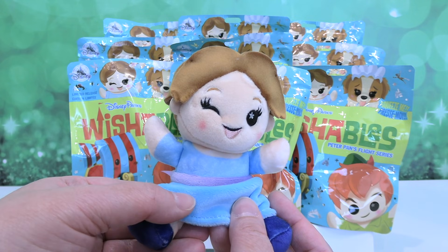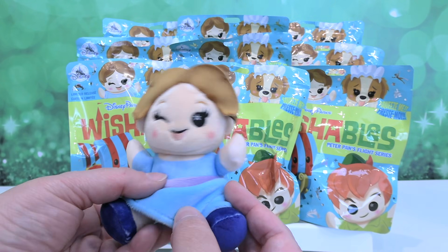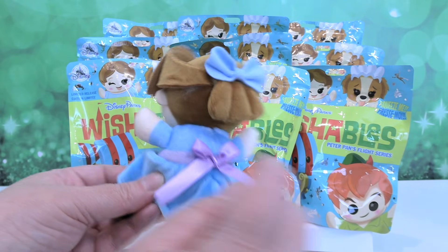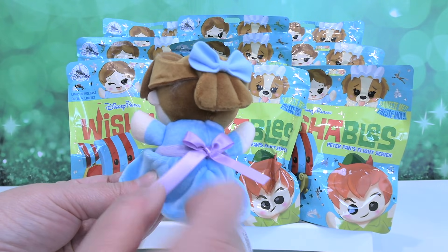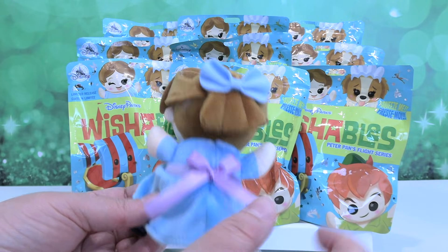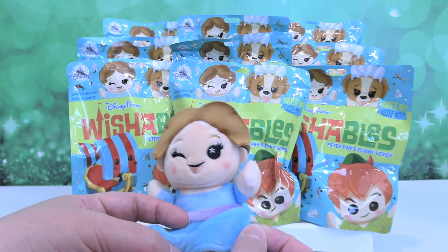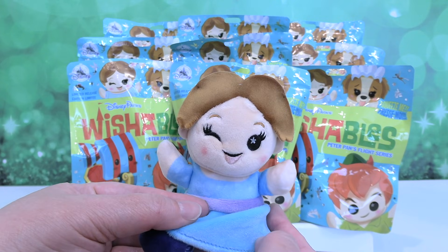Good job Disney, making wishables for cats. Here is Wendy. She is super cute. I like that her bow in the back is actually satin instead of just printed on. And then she has a little felt bow in her hair. Her and Belle could be sisters - little wishables.